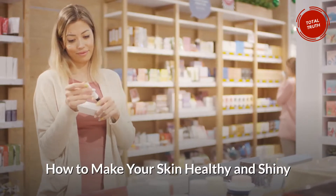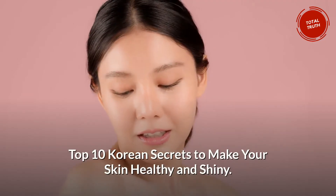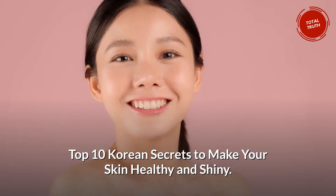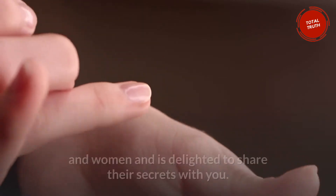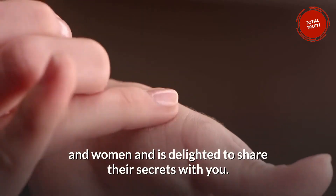How to Make Your Skin Healthy and Shiny: Top 10 Korean Secrets. Total Truth admires the beauty and ingenuity of Korean men and women and is delighted to share their secrets with you.